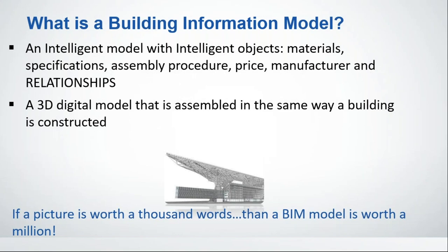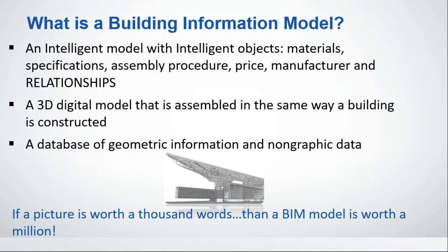In AutoCAD we draw lines, arcs, and circles; we throw some blocks in but don't pay attention to how the building is constructed. When you move to Revit, you pay attention to that — and if you know how a building is constructed, your value goes up exponentially. BIM is also a database of geometric information — the stuff we can see with AutoCAD — plus all the information behind the scenes that adds great value. As the saying goes, if a picture is worth a thousand words, a BIM model is worth a million.